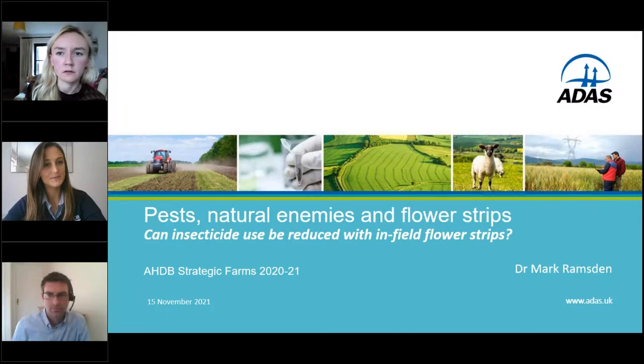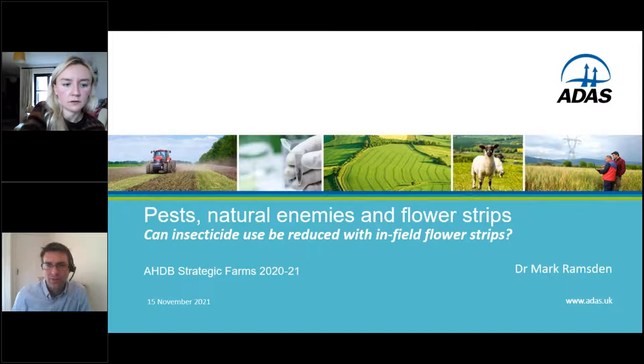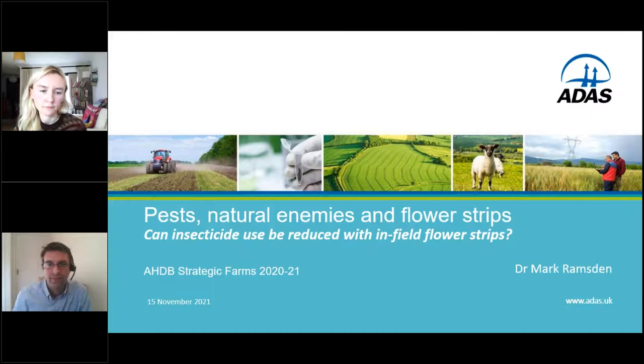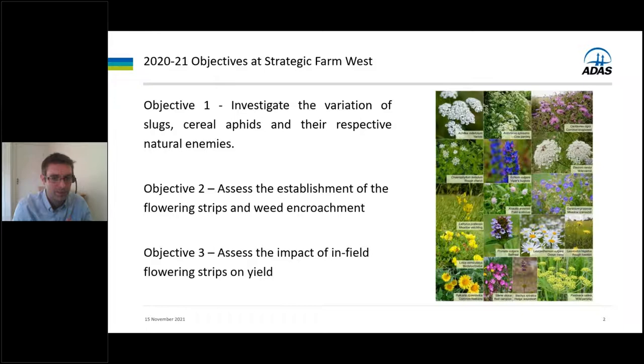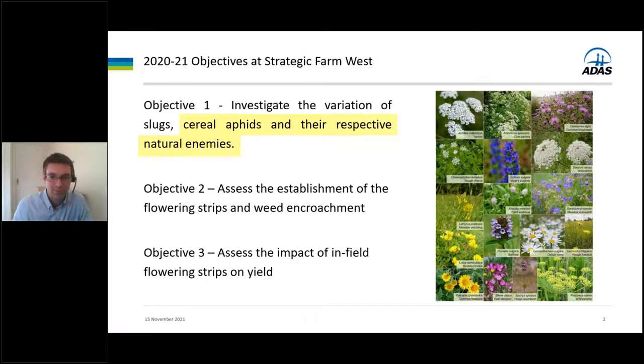We're going to hand over to Mark now who's going to cover the water traps and using bait cards for monitoring the strategic farm as part of the flowering strips trial. Over on the west we had three objectives: looking at the variation in pests and their natural enemies, looking at the weeds in the flowering strips, and a quick look at the impact of the strips in the field on yield. I'm just going to talk today about the cereal aphids and their respective natural enemies. As Aoife and Lorna have already said, this year there weren't very many aphids around — keep in mind these were very low numbers.